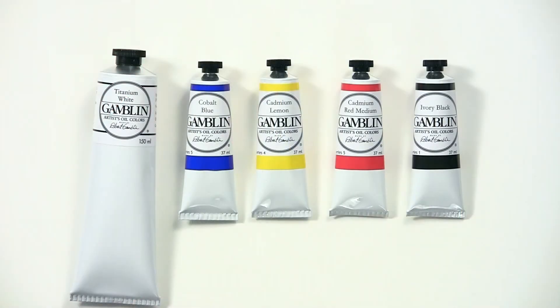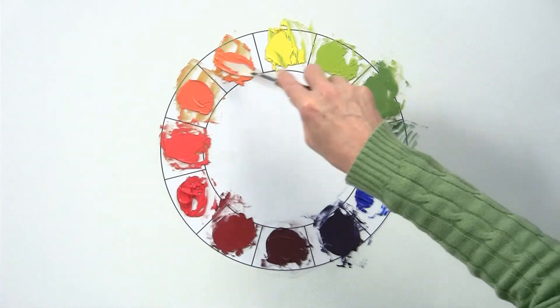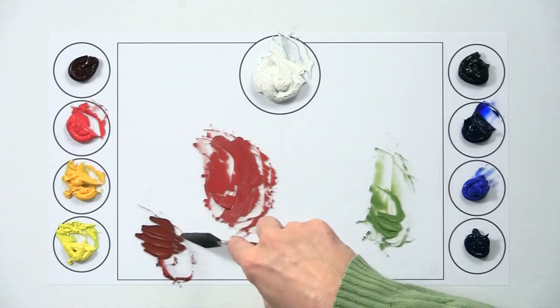Using a limited palette of just primary colors and black and white will really test and improve your color mixing abilities. Once you master these skills, you should be able to mix thousands of different colors. But that doesn't mean you have to limit yourself or your palette. More than likely, over time, you'll be adding new colors to your palette. The point is to do it carefully and intelligently.